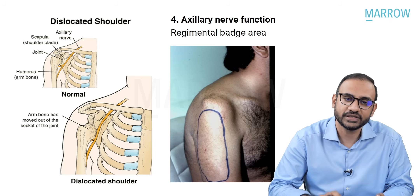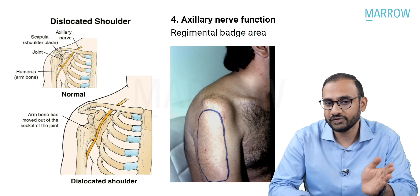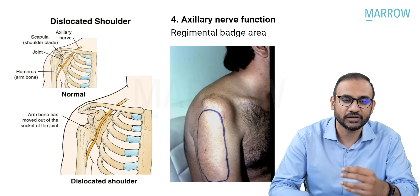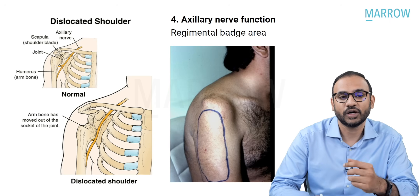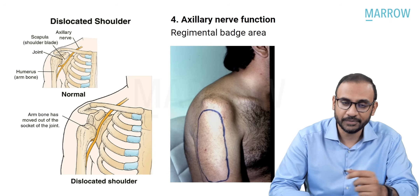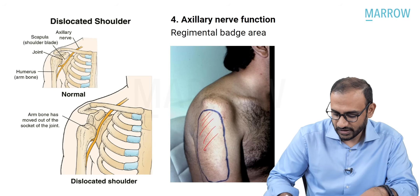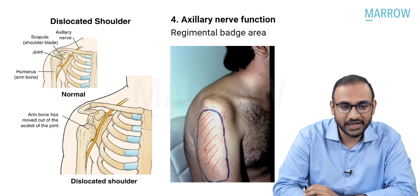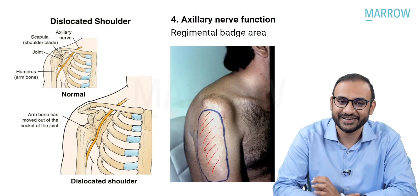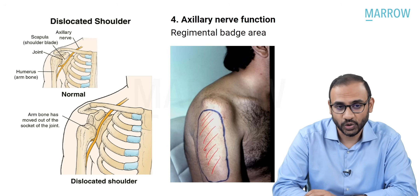If the axillary nerve gets injured, the neurological manifestations include motor loss and sensory loss. Motor loss involves loss of deltoid function and teres minor function—the patient will be unable to abduct and externally rotate, respectively. Sensory loss occurs in the proximal and lateral aspect of the arm, known as the regimental badge area, where the patient will have paresthesias, tingling, and numbness. This is axillary nerve involvement in shoulder dislocation.